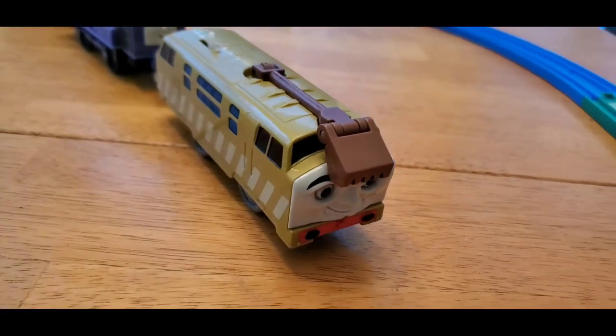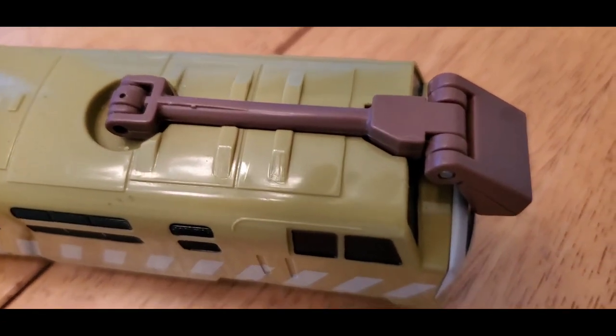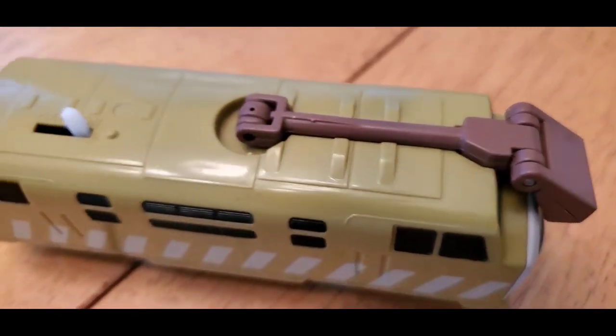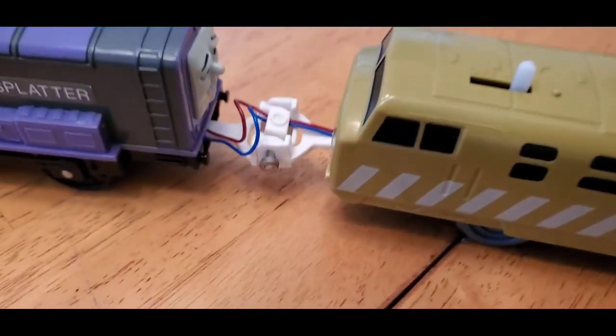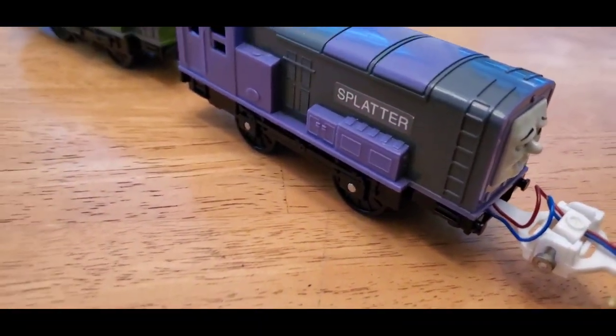The last and rarest of the three is the Talk-in-Action Diesel 10 with the claw — Pinchy — in great shape, no cracks. Take a look at the coupler along with Splatter and Dodge.